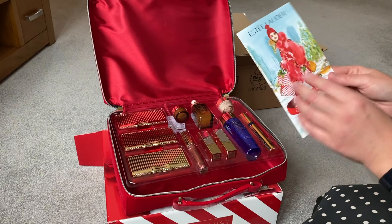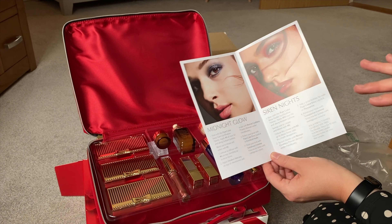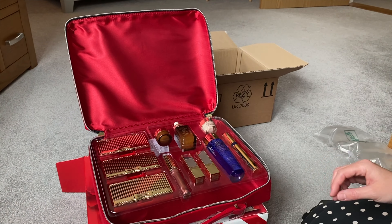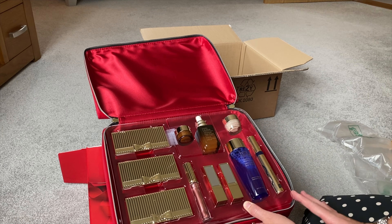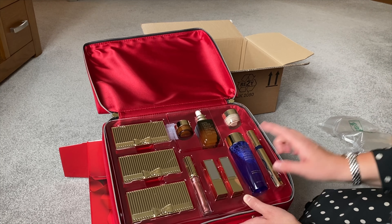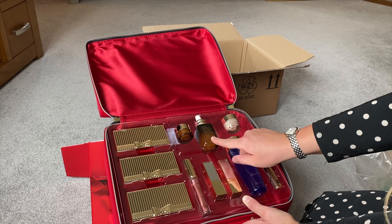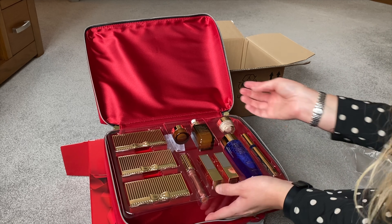You also get this little booklet which tells you how to use some of the products in it, which is great. As you can see, you get quite a few full-size products — there are two lipsticks, lip gloss, mascara, eye makeup remover, and a night repair cream. So this is quite good value for £69.